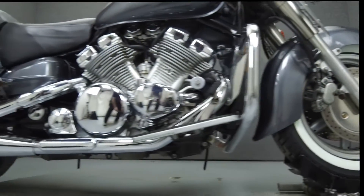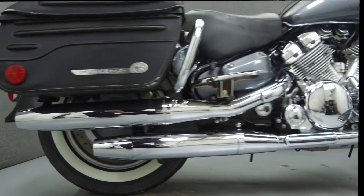It has been upgraded with an aftermarket seat, courier can grips, passenger footboards, and engine guards.